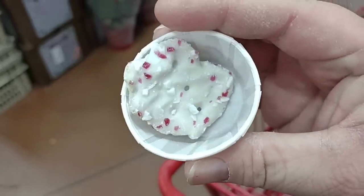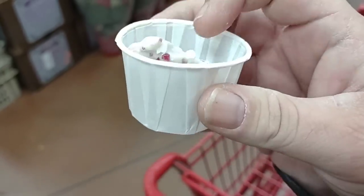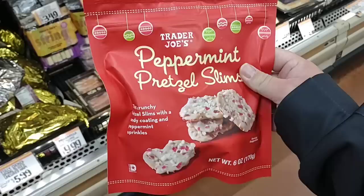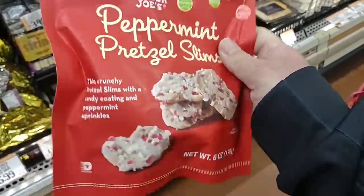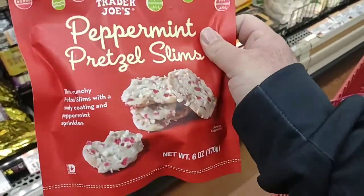They were handing out peppermint bark — it's like a peppermint bark cookie. It's $2.99 a bag. That was so good — I'm deciding to get a bag of these. I feel that is a very fair price; these are delicious.